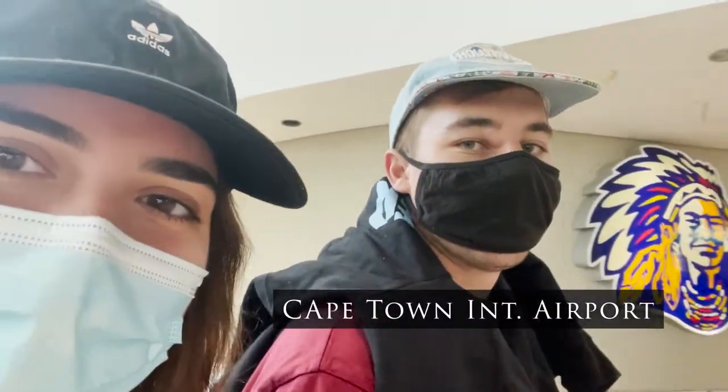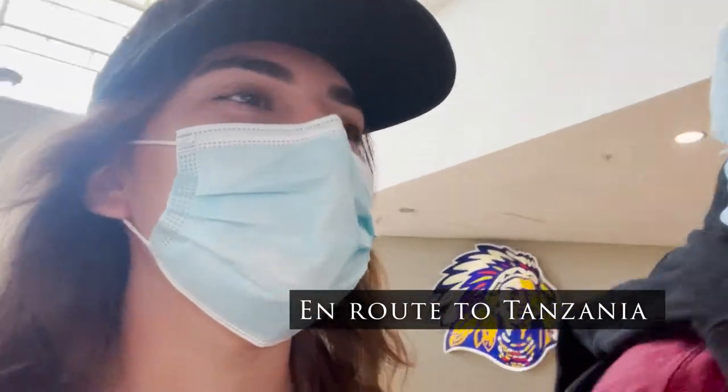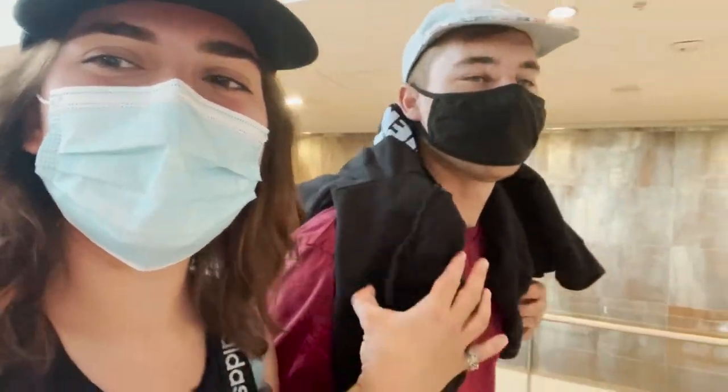Are you excited? Yeah. Last time I was in this airport, I was crying because I had to leave Sean, and now we're flying together.